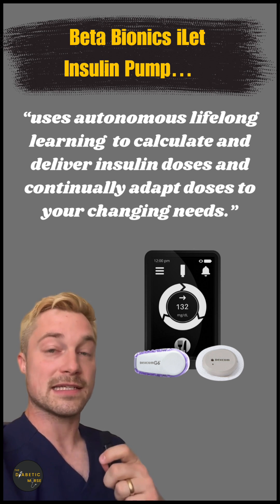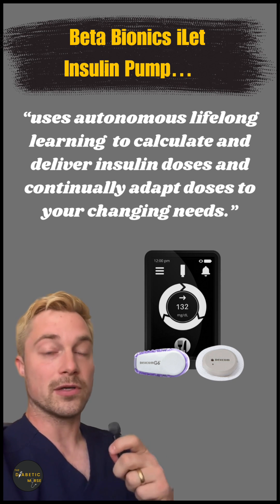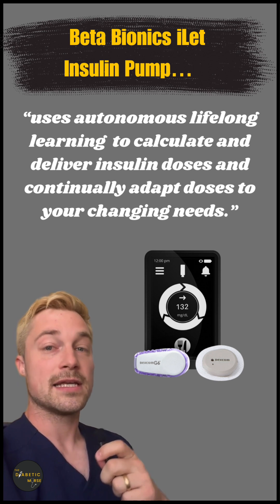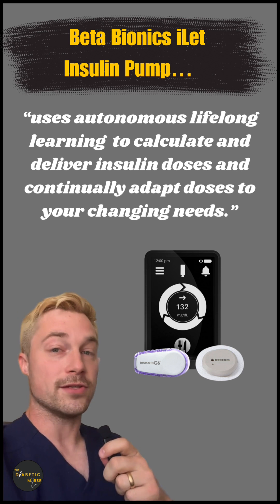This pump is designed to make your life easier and take decisions out of it for you with your diabetes. We all know there's a huge burden of decision-making when it comes to diabetes, and this pump is aiming to help with that.